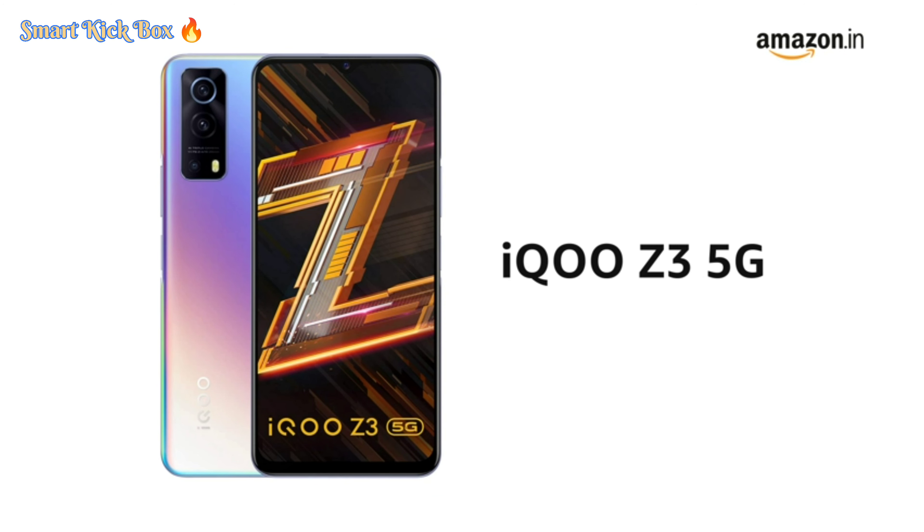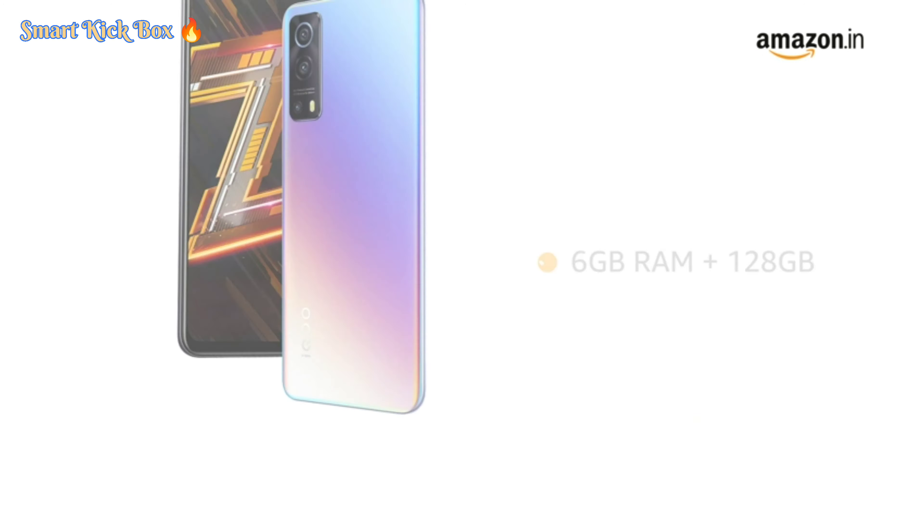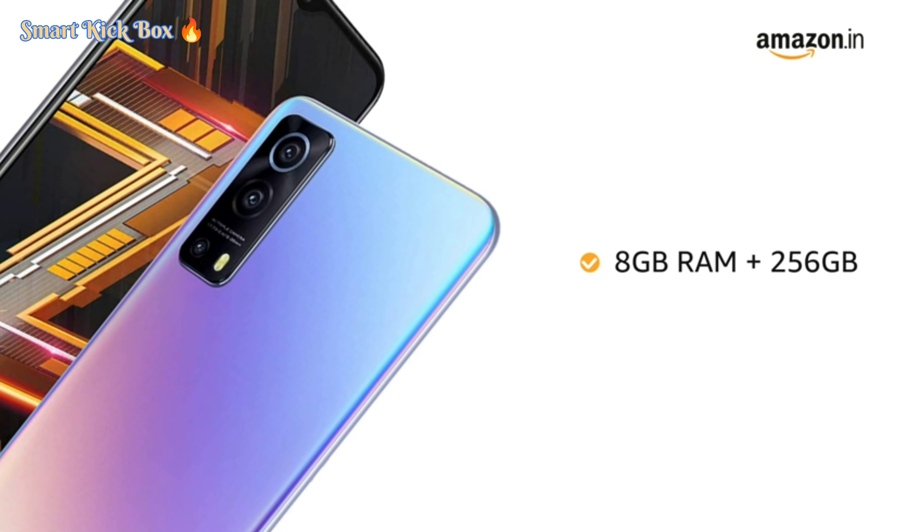Presenting the iQOO Z3 5G Smartphone. The phone is available in two colors: Cyber Blue and Ace Black. It comes in three storage options: 6GB RAM plus 128GB, 8GB RAM plus 128GB, and 8GB RAM plus 256GB.